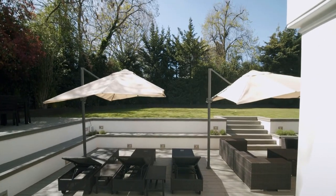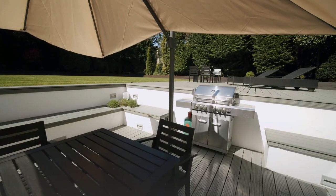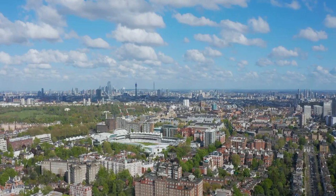The property benefits from a clever V-shaped plot which provides a 126 feet deep by 130 feet wide rear garden, normally associated with houses much further out in the suburbs.